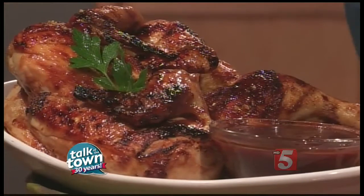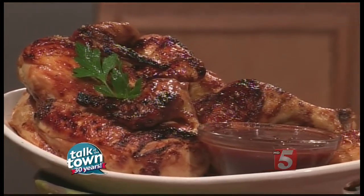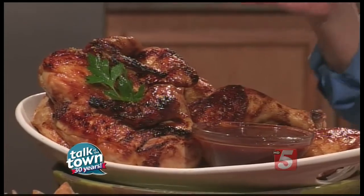This is all done with ingredients that are right on the refrigerator door — preserves, a little bit of ketchup, and then pickle juice. It's the secret ingredient which adds brightness and freshness to make this great, easy homemade barbecue sauce.